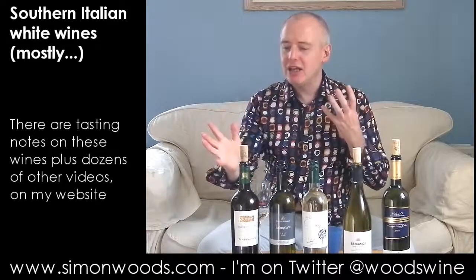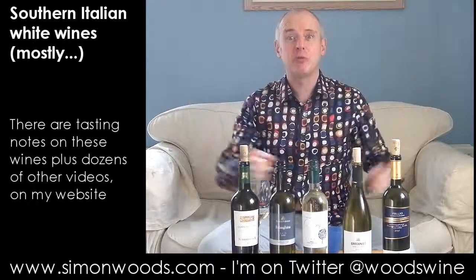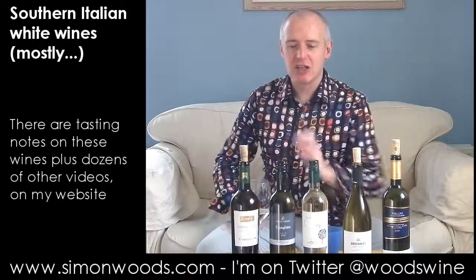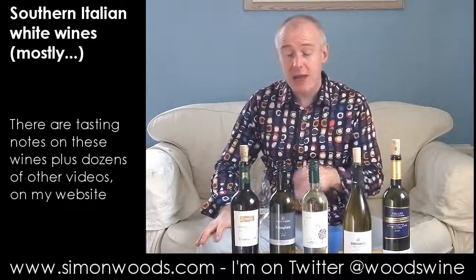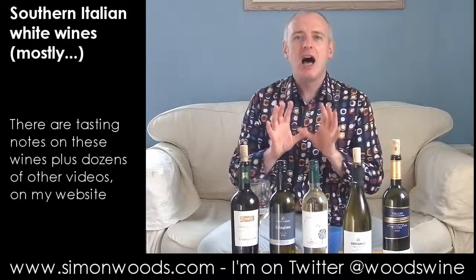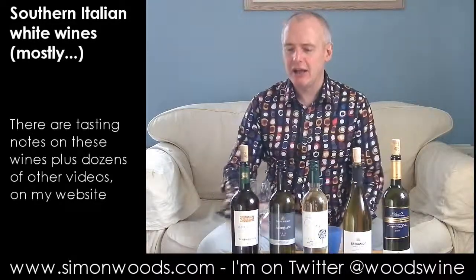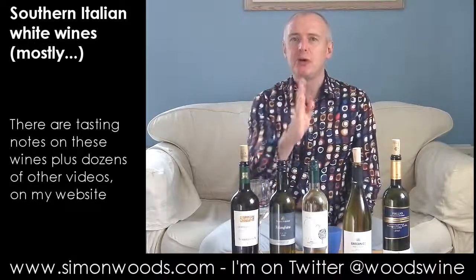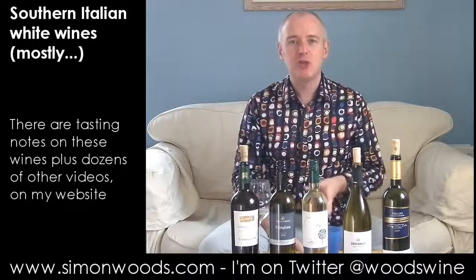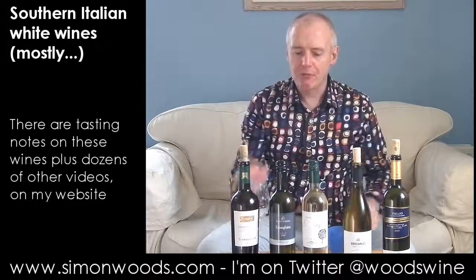Lovely. In the way that Chablis starts off rich and you think it's going to be quite a rich rounded wine, and then you get this really nice zestiness threading through it — it's the same here. You've got the creamy nuttiness, this rounded almond-scented, slightly honeysuckle-like peachy fruit, and then this purity and freshness digs in and keeps your mouth fresh, makes you want to go back for another sip. So I will. Delicious. Next one.